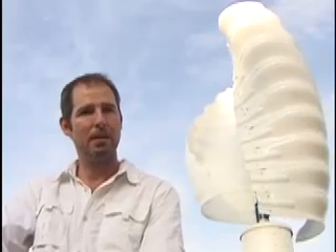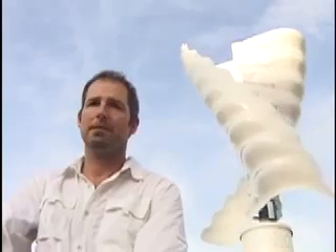This in turn allows the Helix to be installed at lower heights than other turbines, making it safer, simpler and less expensive to install. The turbine operates silently, and with its unique, solid, contoured shape, it's completely safe for birds.